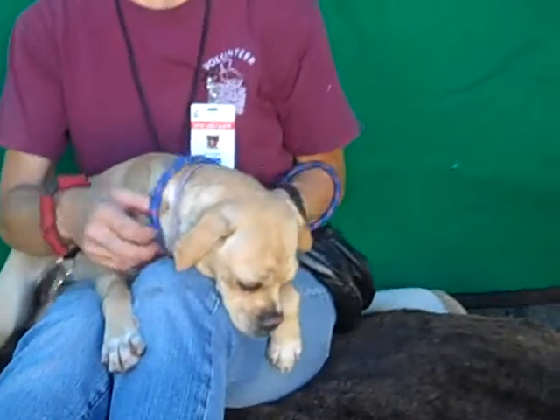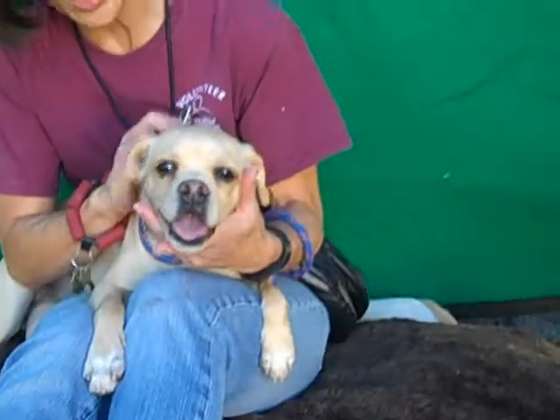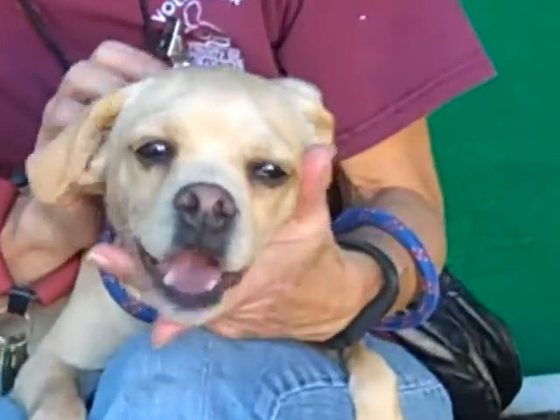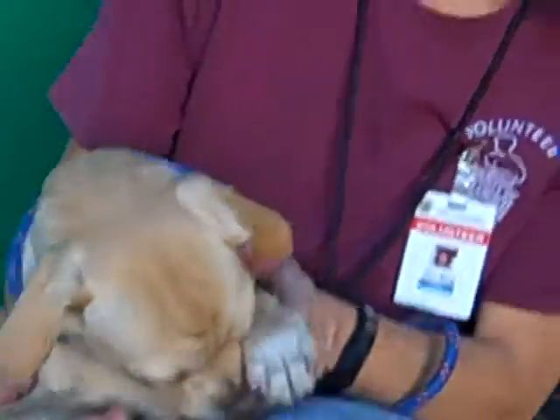Tell us about her. How is she on a leash? She'll need leash training. And she does not appear to be housebroken — she did not bother sniffing anyplace. So she is really young and very basic.